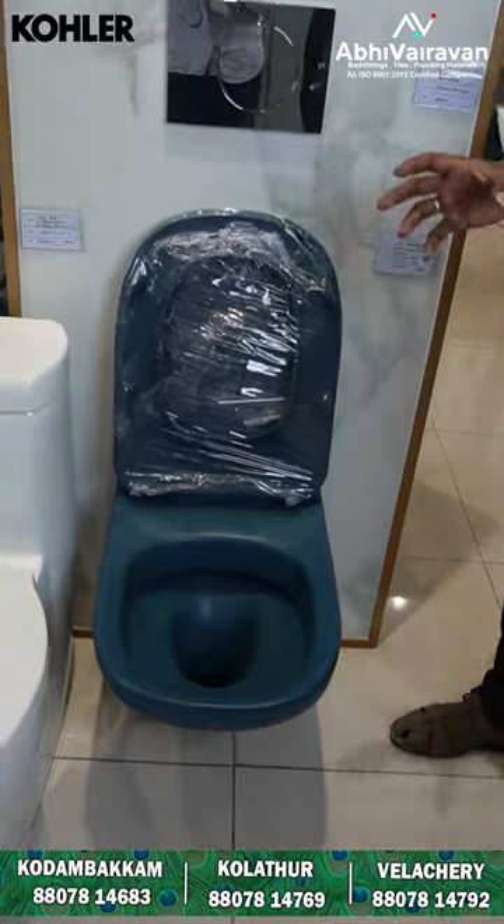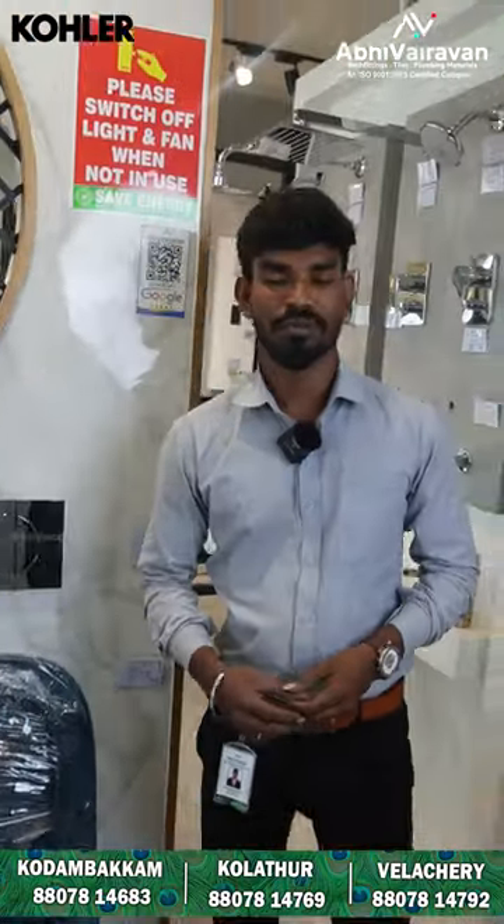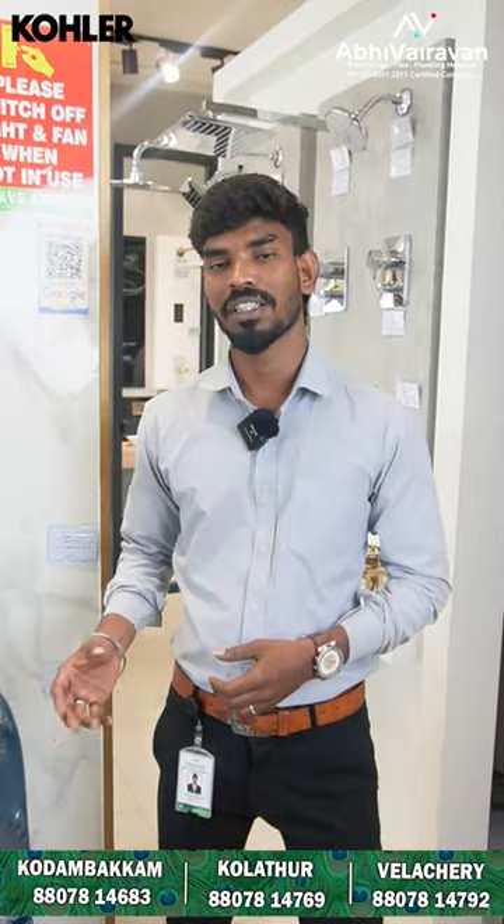Plus, this is a touch and feel. We have three items available at Kolathur, Vallachery, and Kodam. We have a new brand and a new idea. Thank you.